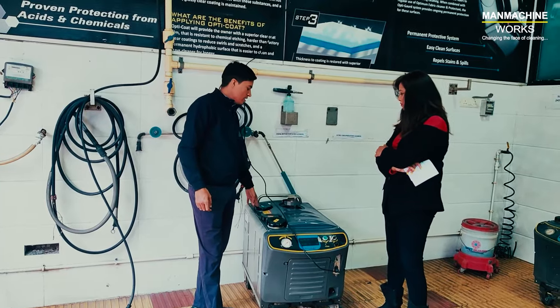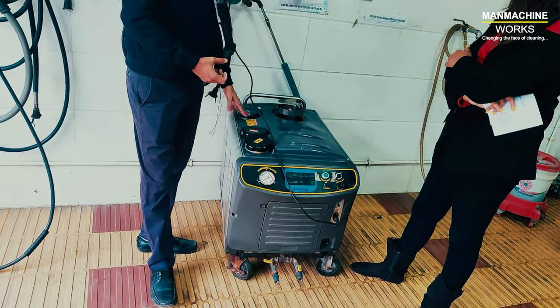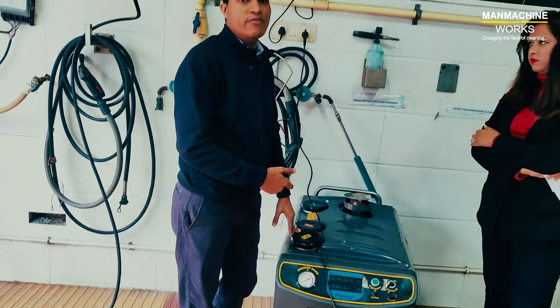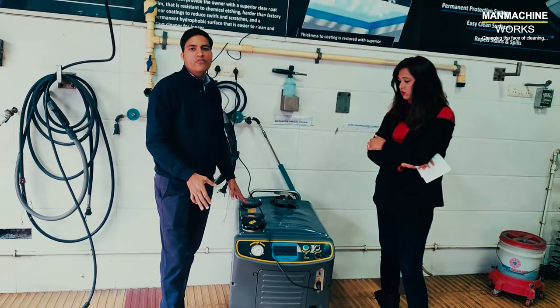During reboot, the machine checks whether it has sufficient water, whether the wax tank is full, and whether there is fuel in the fuel tank. Only then will the machine switch on. Otherwise, it will not switch on. These are all safety features built inside the machine itself.